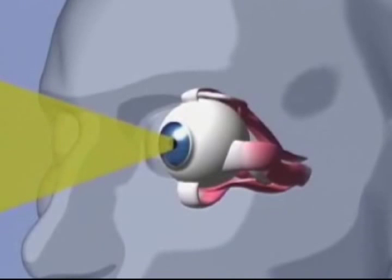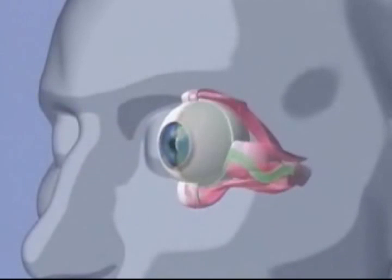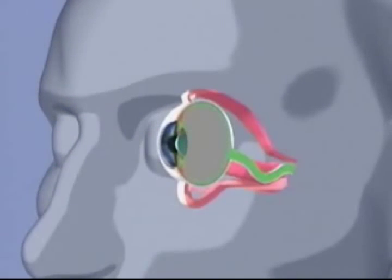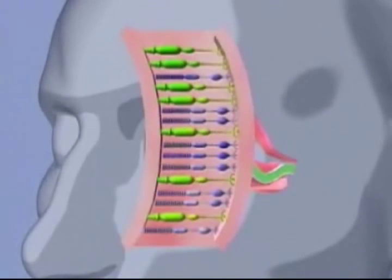The pupil controls the amount of light that enters the eye. The lens is located behind the pupil and its function is to focus light on the surface of the retina. The retina is the inner layer of the eyeball that contains photosensitive cells called rods and cones. The retina's function is to record an image similar to that of the film in a camera.